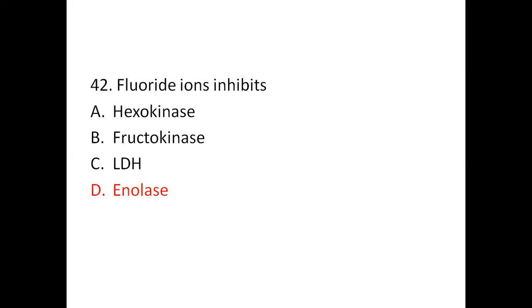Question 42: Fluoride ions inhibit — Option A: hexokinase. Option B: fructokinase. Option C: LDH. Option D: enolase. The right answer is enolase. Fluoride inhibits enolase.